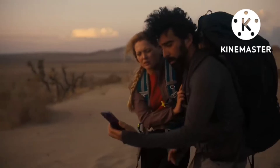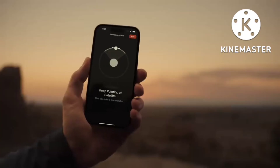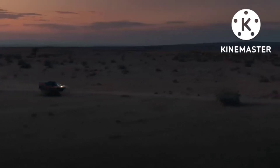The biggest features of the iPhone 14 series are satellite connectivity and car crash detection. Hopefully, you'll never be in a situation where you need to use those features.